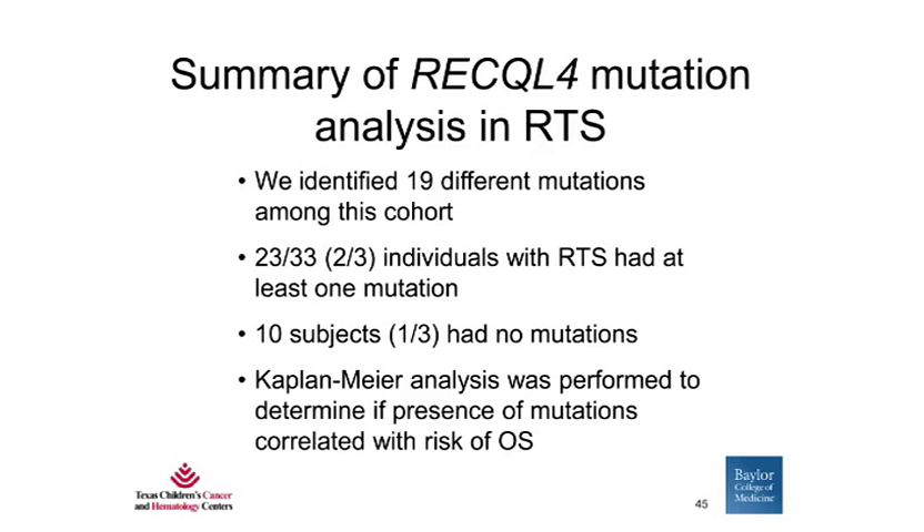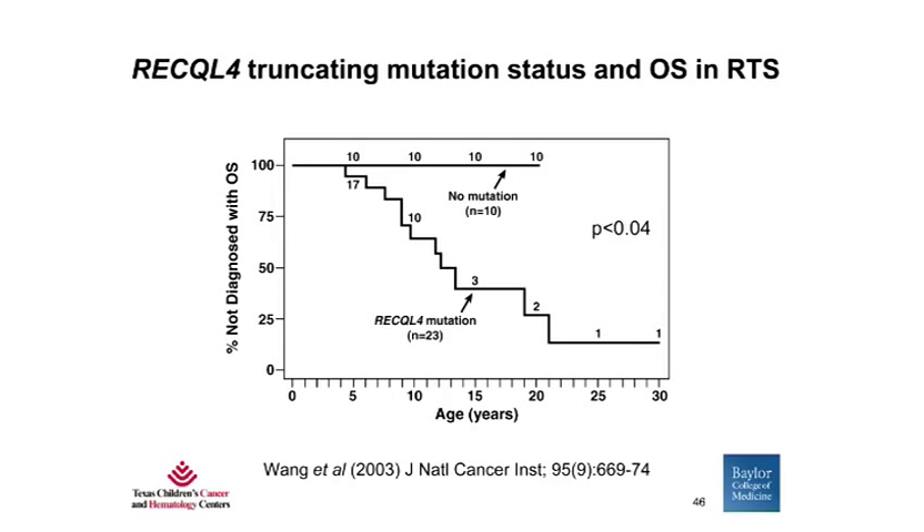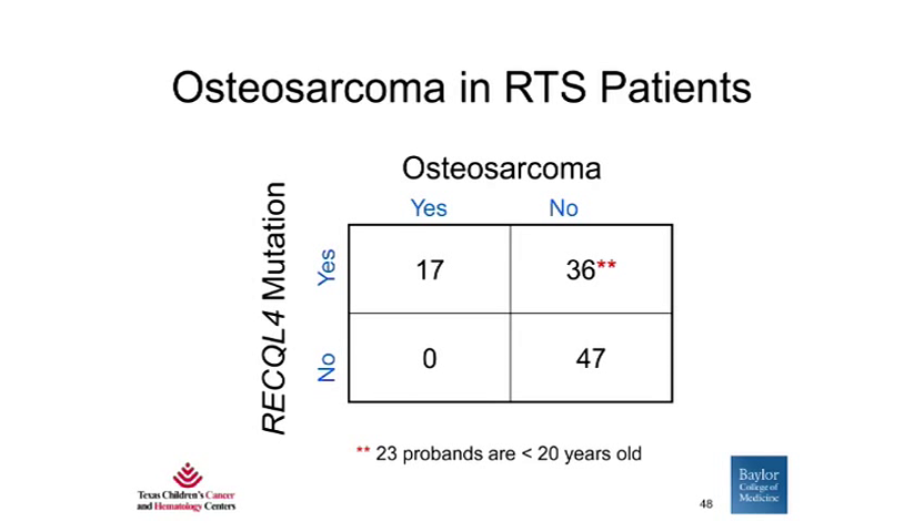In order to quantify whether or not the presence of mutations correlated with the risk of osteosarcoma, we conducted Kaplan-Meier analyses. The graph shows two groups of patients: those without mutations in RECQL4 on top, and those with RECQL4 mutations on the bottom. The y-axis is the percent not diagnosed with osteosarcoma over time. Patients without mutations do not develop osteosarcoma — they remain osteosarcoma-free over time — whereas very few patients with mutations remained osteosarcoma-free over time. All 17 patients with osteosarcoma had RECQL4 mutations, while none of the patients without mutations developed osteosarcoma, suggesting that having RECQL4 mutations highly predisposes to developing osteosarcoma.